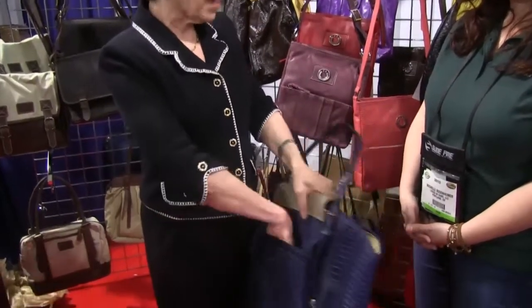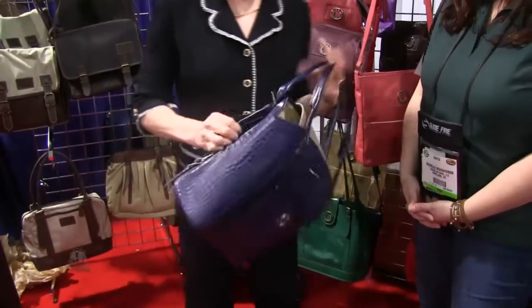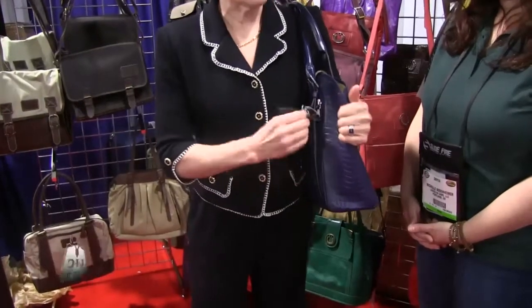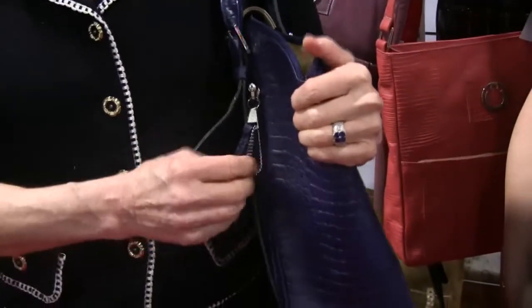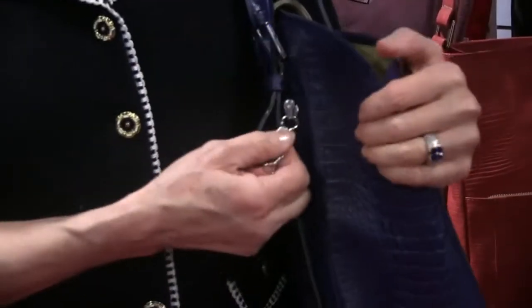We have an extra outside pocket on the back so that you can put your phone there or whatever else. The zippers we use on our holster pocket have locks on them, and when you need to be around children and set your purse down, you can turn that lock and it will not open, so the children are protected.